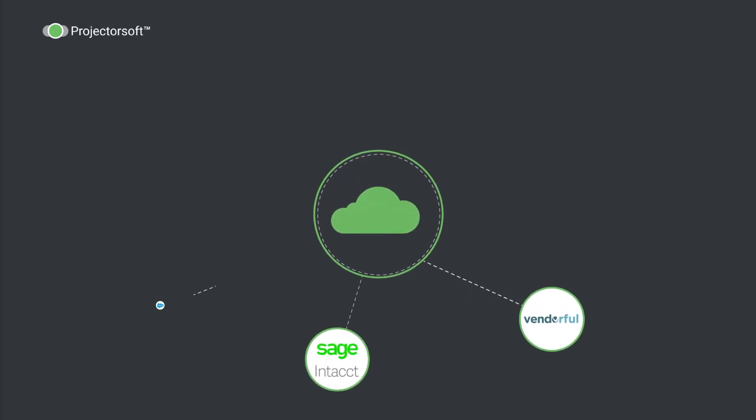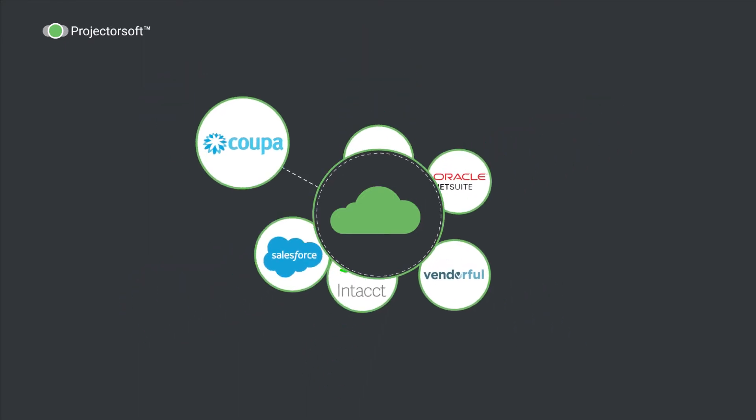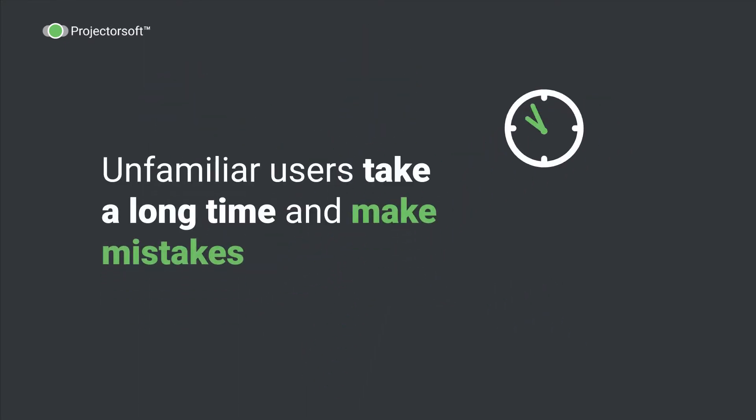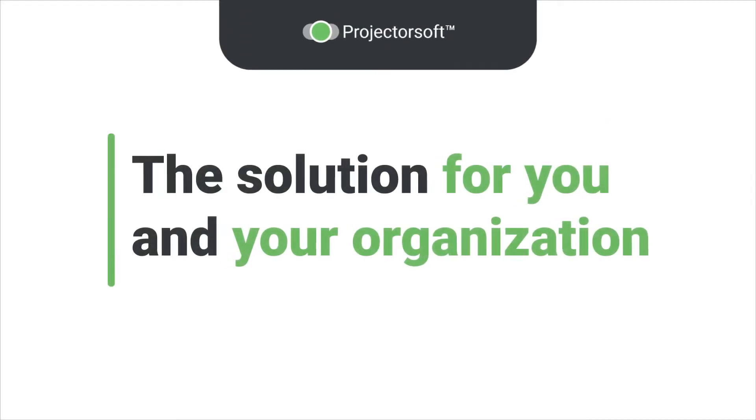The world of ERP and P2P systems and applications can be complicated and overwhelming. Unfamiliar users take a long time and make mistakes, causing your organization to waste valuable time and resources. This problem sounds familiar.